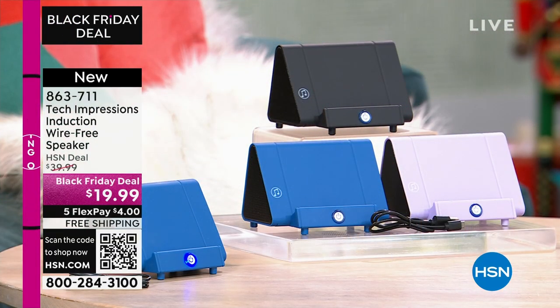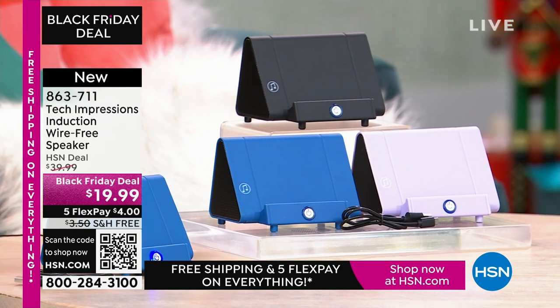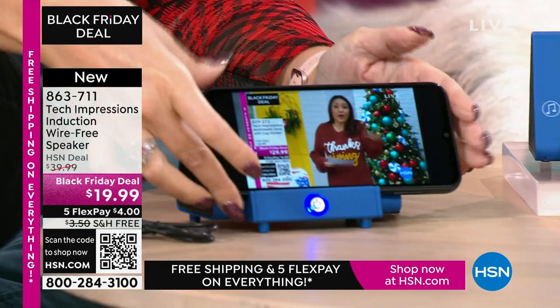This is going to work for every single person. We have three beautiful colors. How many times have you wanted to hear music, and you go into that very complicated Bluetooth pairing process and it takes forever? With this, there's no pairing process, no cables, cords, or wires. Maybe you're watching a TV show and you can't hear a thing on your phone. All you do is turn on your Tech Impressions speaker and I'll show that to you in a moment.